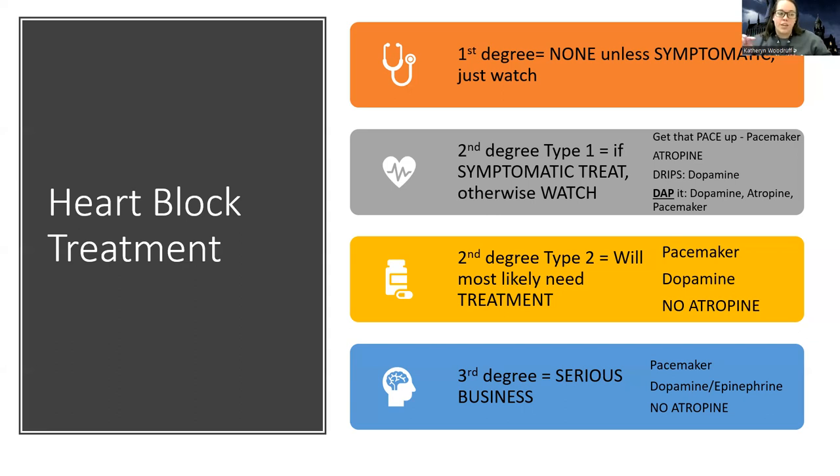For a second degree type one, we can still use atropine — this is the big reason I made this video, there's confusion around when to use atropine. Dopamine isn't necessarily the first go-to, but it depends on the cause. If someone's in a really bad heart block, I also need to treat the cause. If I've tried to reverse any possible cause — like if they've had too many beta blockers — and they're still in it, they might need further treatment or a permanent pacemaker.